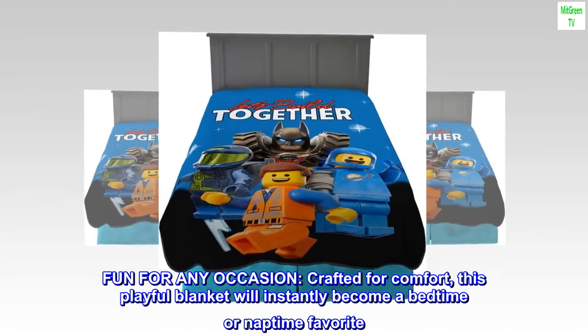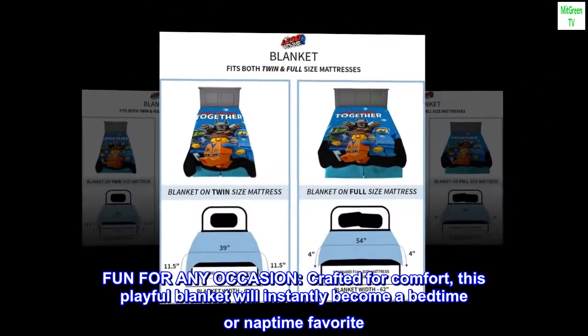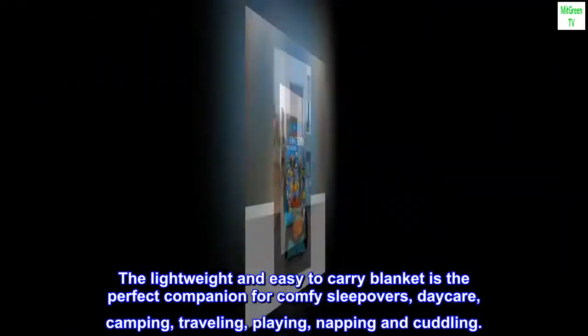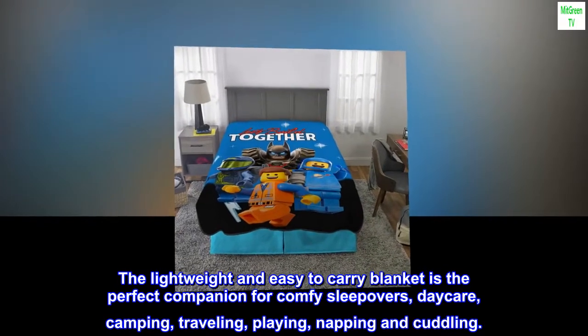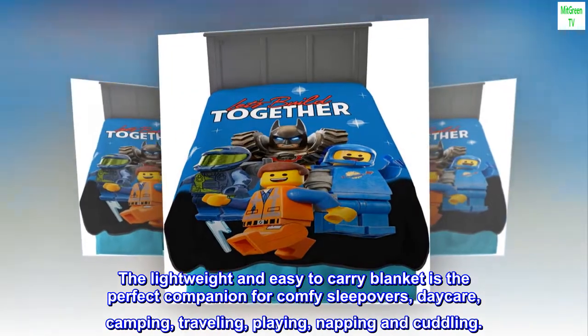Fun for any occasion. Crafted for comfort, this playful blanket will instantly become a bedtime or naptime favorite. The lightweight and easy-to-carry blanket is the perfect companion for comfy sleepovers, daycare, camping, traveling, playing, napping and cuddling.